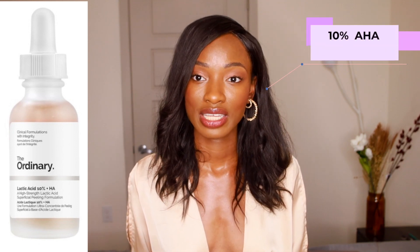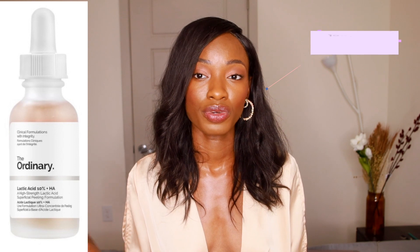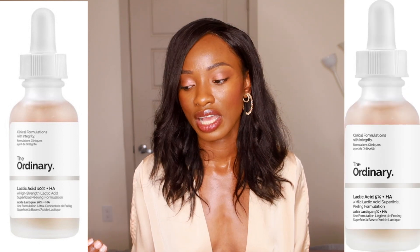Number two product I'll be talking about today is the Lactic Acid 10% AHA. I mention this one because it very much correlates to the first product - the 30% AHA peeling solution. This product has 10% lactic acid, and again, 10% is at that high mark where it could be really aggressive to the skin, especially for melanin-rich people. It could trigger the hyperproduction of those melanocyte cells, so 10% is a little too high.